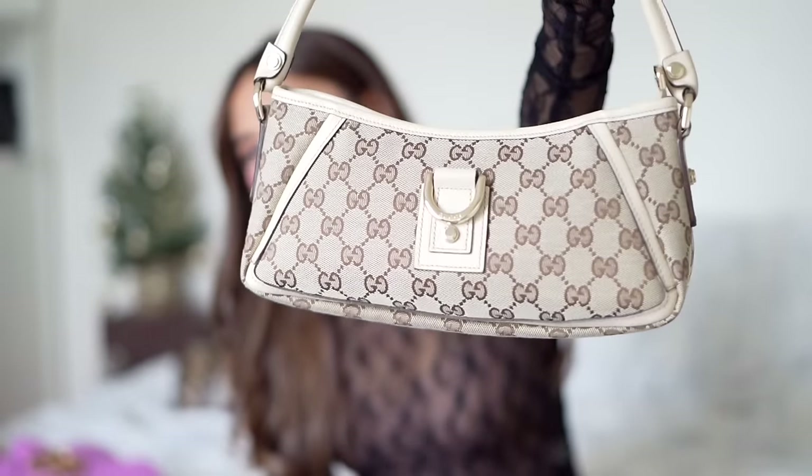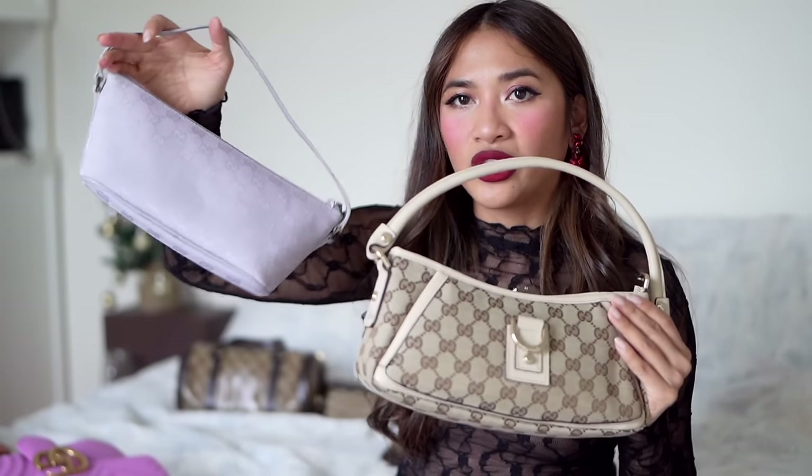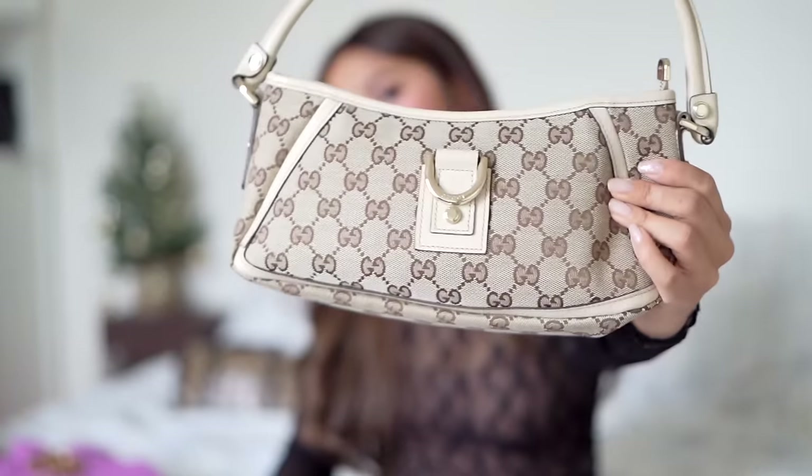A recent addition and definitely a strong favorite is the Gucci Abbey bag. This is actually quite a common bag — you'll see it in a variety of colors and finishes. I got it in the brown cloth GG print with an off-white leather trim, which makes it really fresh and perfect for spring and summer. I've been wearing this quite a lot and cannot recommend it enough. You can pick these up for really good prices. I find I reach for this one more because you can wear it right under your armpit — I love the Abbey.